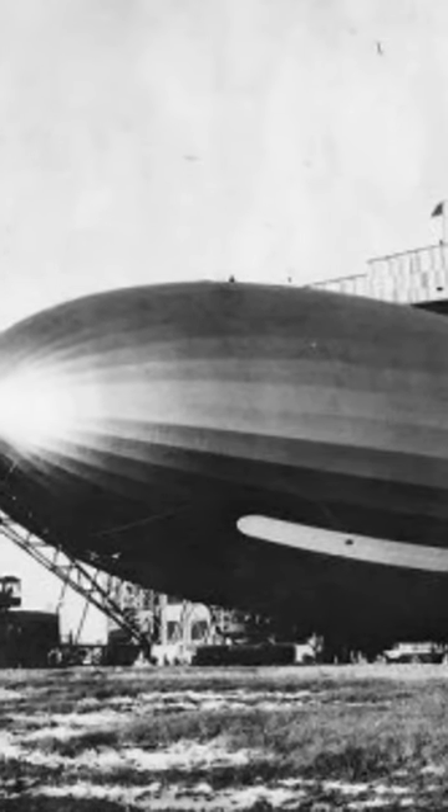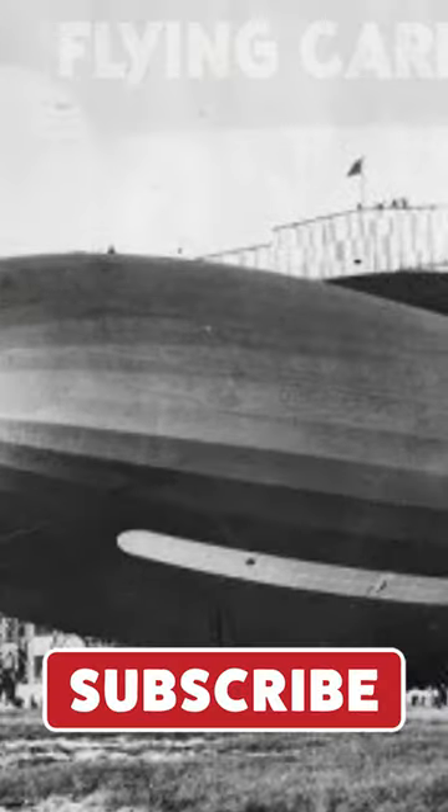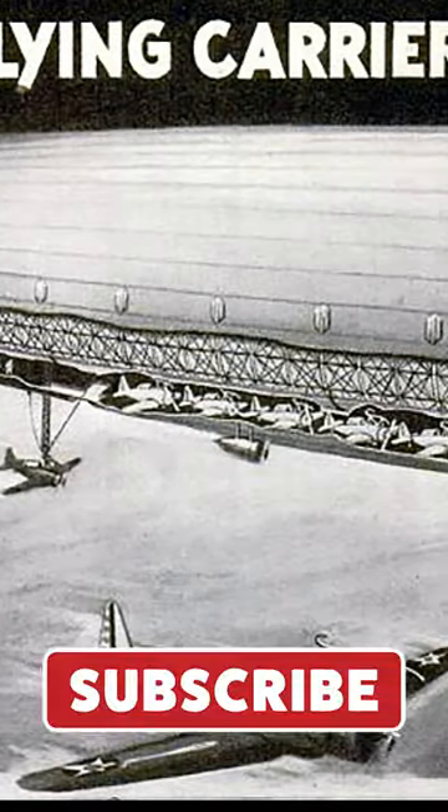Instead, they turned their attention to non-rigid blimps, which proved to be safer and more reliable for their aerial operations.